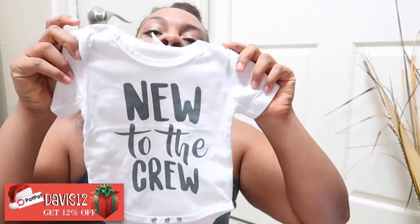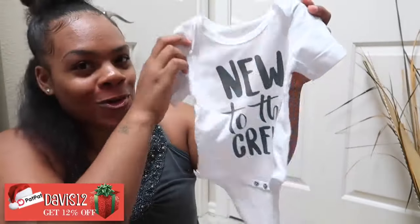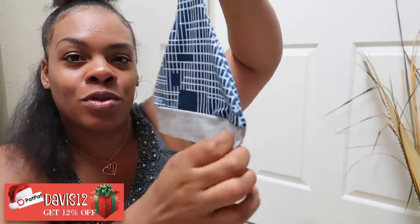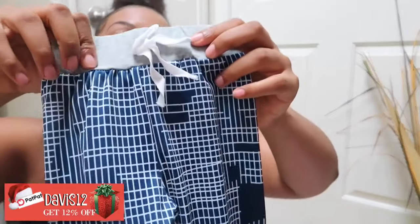The last one is this cool boy letter print shirt that says 'new to the crew' — it comes with pants and a hat in blue and gray. I thought I should have gotten two of them. The texture is so amazing; I really like the way it feels.